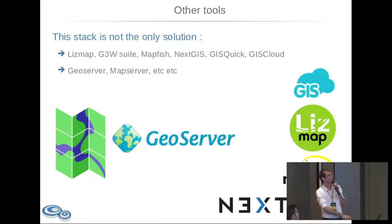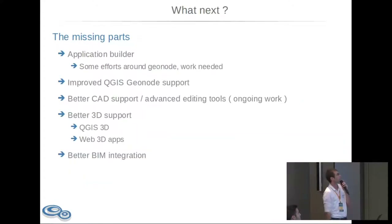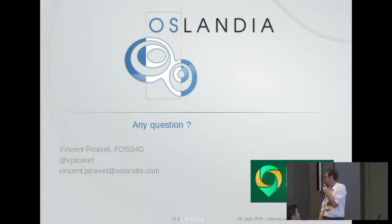Do not forget there are a lot of other tools available — GeoServer, NextGIS, Mapfish, Leafmap, GS Cloud. You have choices in the FOSS4G ecosystem. My stack is just a proposal based on coherency and mutualization. What's next? We want to improve an application builder — something which doesn't exist in the PostGIS world yet. We want to improve QGIS GeoNode support, which is currently basic. Better CAD support, better 3D support, and better BIM integration are also on the roadmap.